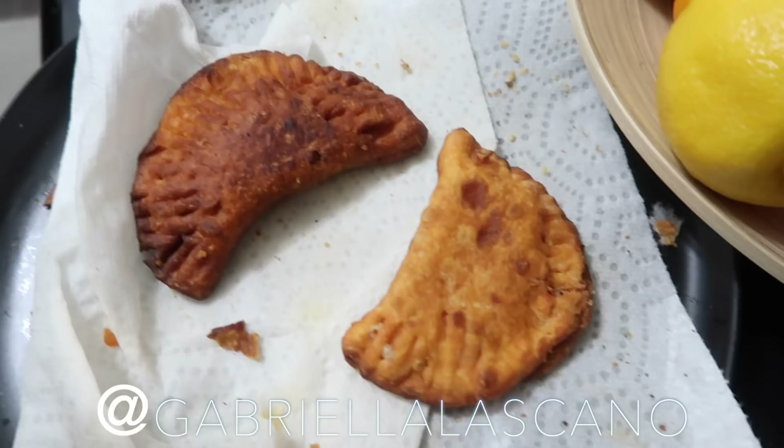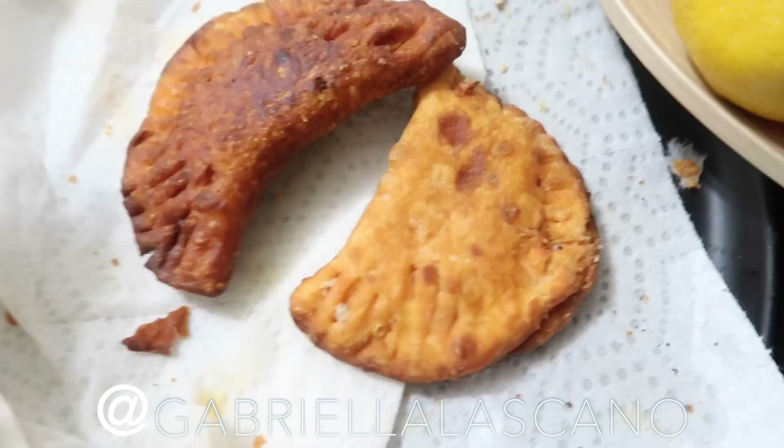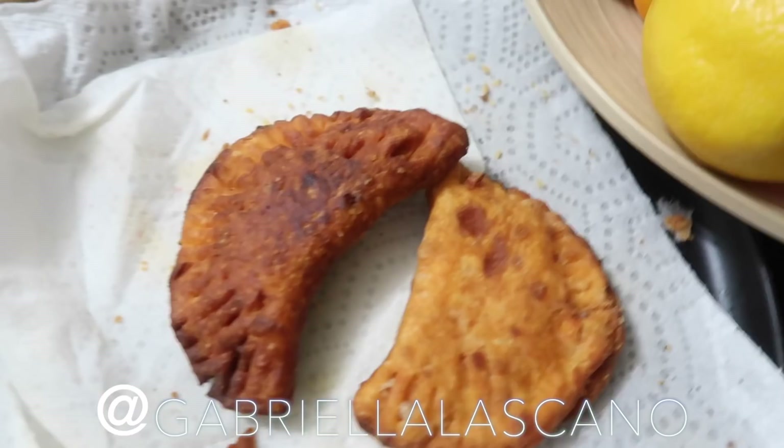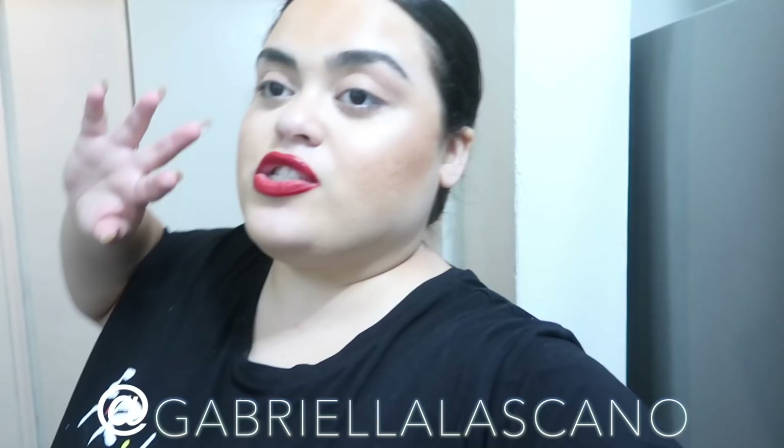I didn't worry too much about the look of them being perfect — they were just for us to eat, and it was so much fun to make them from scratch. I'll leave the recipe down below or on the screen — it was really easy to make and they came out so good. As far as apartment stuff, there are only a couple of things. One of the major things is the kitchen, so I'm going to flip the camera — actually, I'll wait a sec.